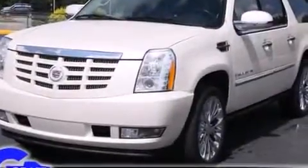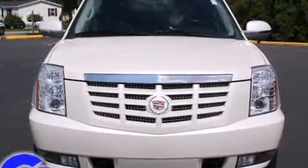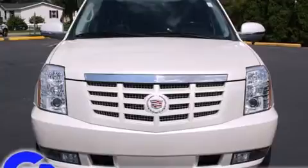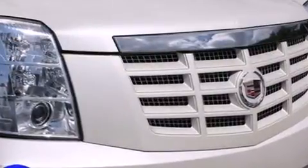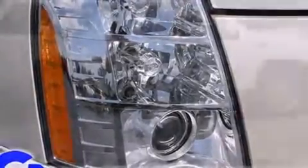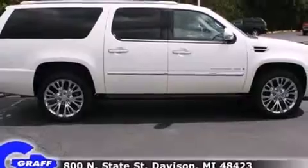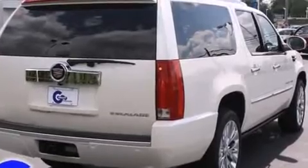Sensibility and practicality defined: the 2008 Cadillac Escalade ESV. Cadillac infused the interior with top-shelf amenities such as power front seats, automatic dimming door mirrors, front and rear air conditioning, a power rear cargo door, and much more. The memory system includes pedal position, allowing multiple drivers to find their preferred driving positions easily.